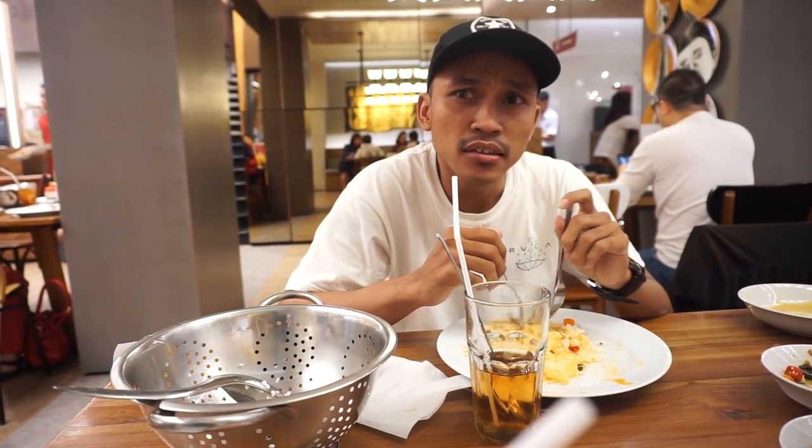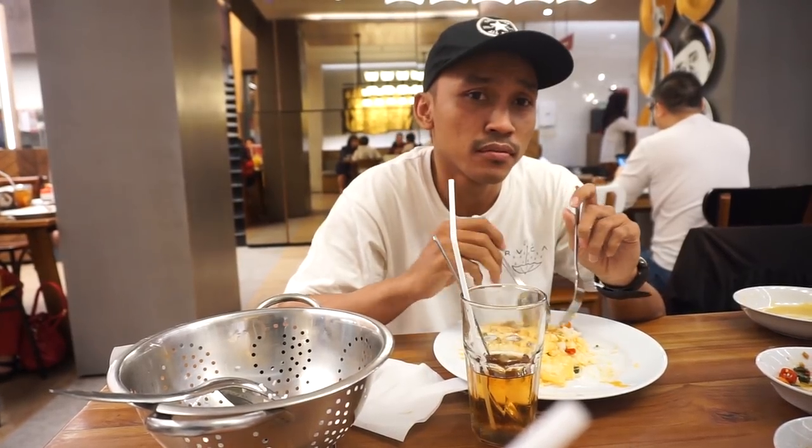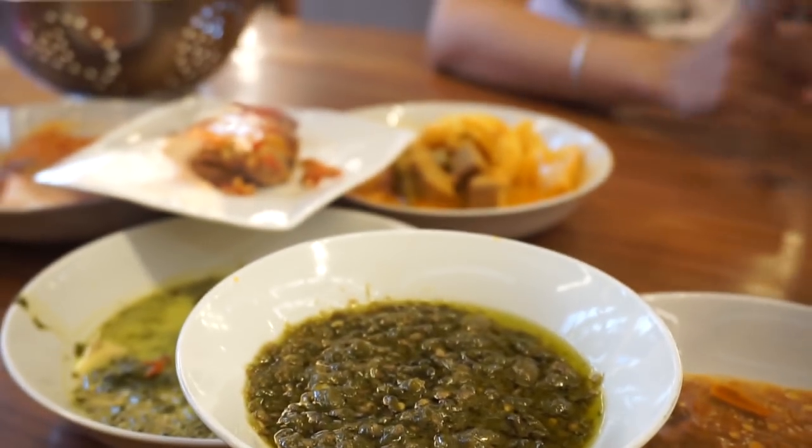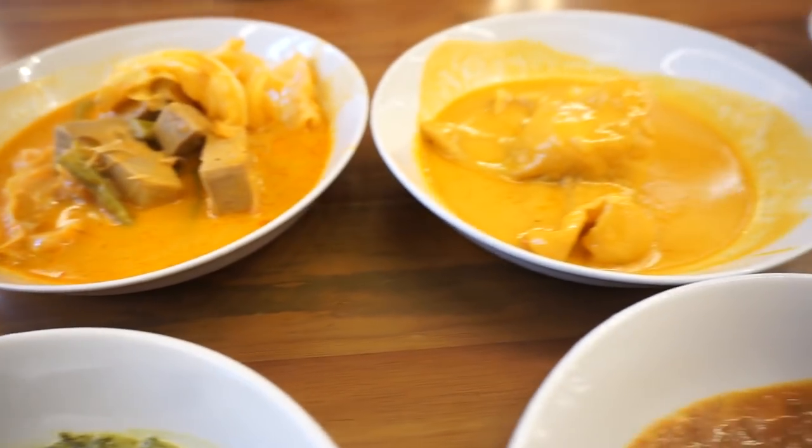Pelayanannya ramah dan cekatan. Pelayanan dari restoran Padang Merdeka ini servisnya sangat baik, di mana semua teman-teman merasa puas. Pelayanan dari timnya unik, ada yang pakai topi. Konsepnya juga bagus. Itu tadi kesimpulan dari servis yang diberikan oleh Restoran Padang Merdeka.